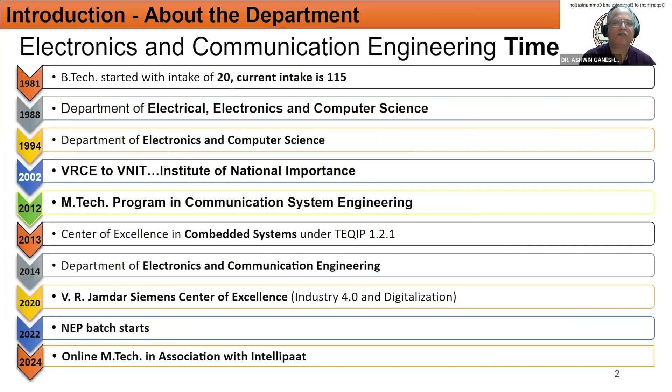This is the department's journey, starting with an intake of 20 and currently with an intake of 150 at the UG program for B-Tech Electronics and Communication Engineering. The department has many achievements, including a Center of Excellence for Combat Systems established in 2013, active contribution to the Zamdar Simmons Center of Excellence related to Industry 4.0 and digitization, and curriculums updated with NEP policies. In collaboration with IntelliPAT, we have recently started this online M-Tech program in Applied AI.